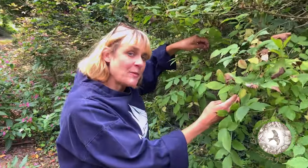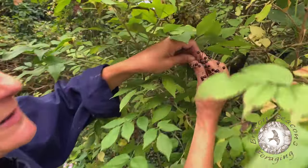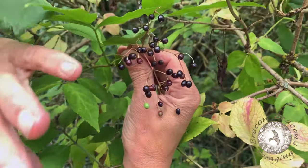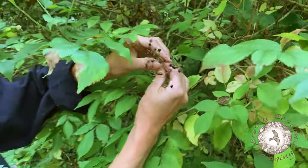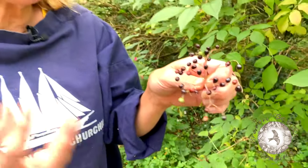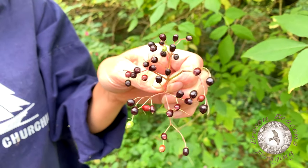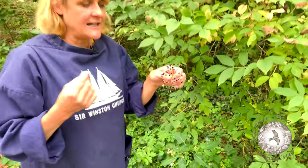We spoke about elderflower in one of the previous series. After the flowers have gone, the berries develop. The berries of elderberry are particularly interesting and I think if I was going to pick one plant out of all the plants we've covered, elderberry would be picked out as the most important. Mainly because this time of year, when the weather starts changing, you can get coughs and colds. Elderberry has been clinically trialled around the world and it's been found to have antiviral qualities, and it also boosts your immune system — so that's a real double whammy.